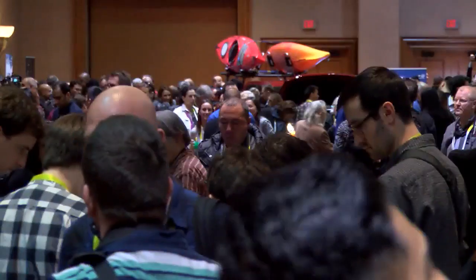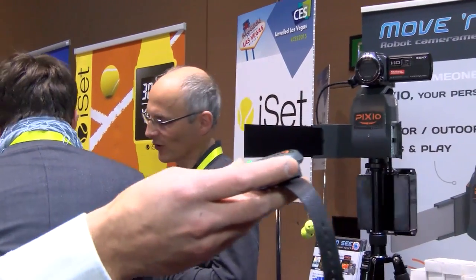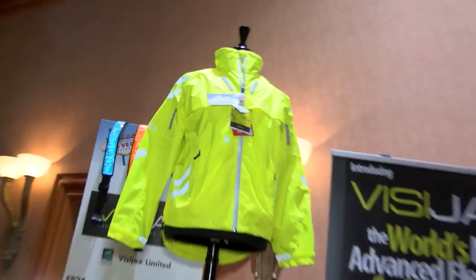It's not always possible to have a cameraman available. So the solution is Pixio, an automatic cameraman — a robot cameraman. You just wear the watch and you are filmed. The product tracks you, films and zooms automatically, working both indoor and outdoor.